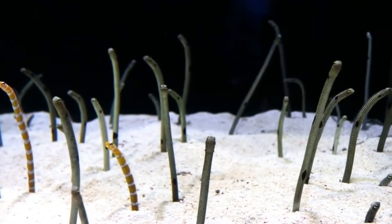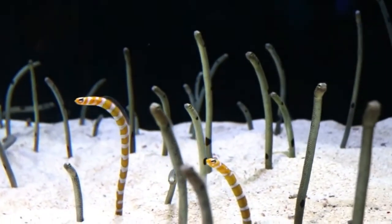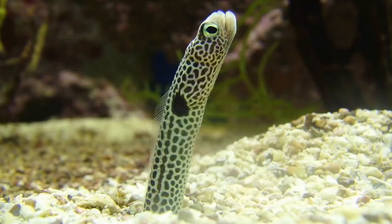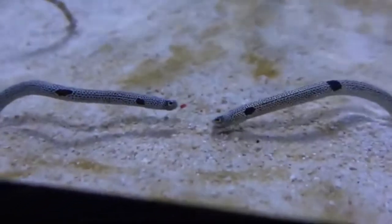They are very timid with humans and other fish, but they are slightly aggressive towards other individuals of their own species. When threatened, they retreat rapidly into their holes, which they close with a mucus cap, making it difficult for a predator to find them.